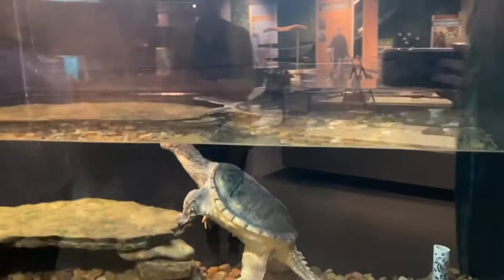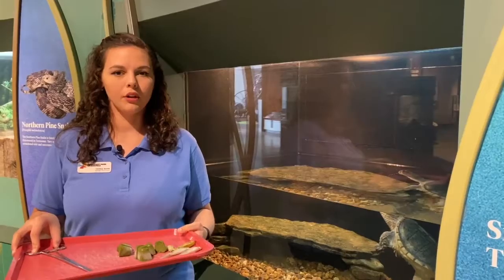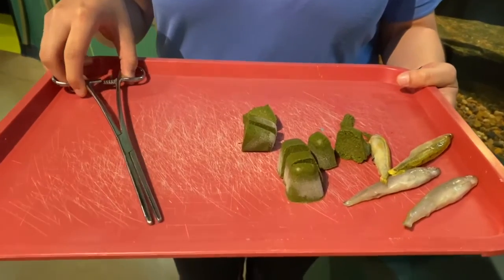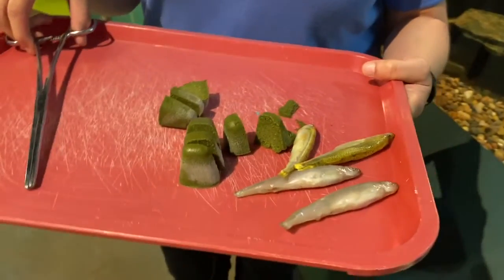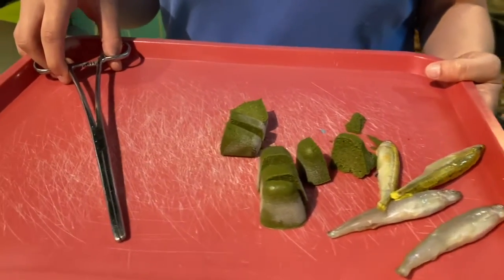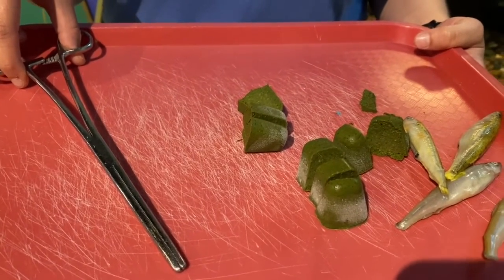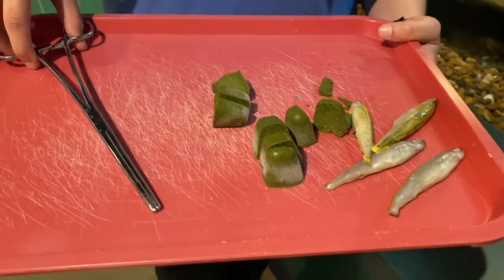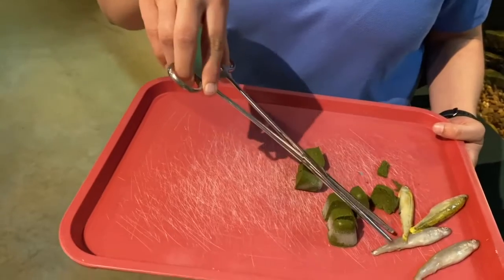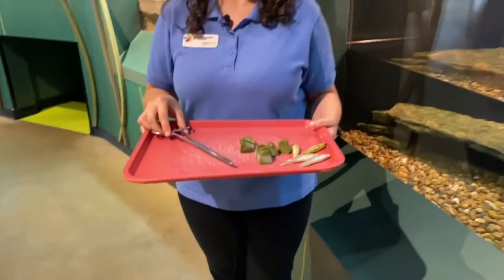Here at Discovery Park, Bowser likes to eat two different types of fish and what we call snapper cubes. Those cubes are made up of greens including kale, bananas, pellets that provide vitamins and nutrients, and gel that helps hold it all together. That gets blended into a mixture and put into an ice cube tray to be frozen. About 15 minutes before feeding, we thaw them out so they're easier to eat. We feed our snapping turtle using a tool called a hemostat — I'll grab the food and put it in front of Bowser, and we're going to go feed her now.